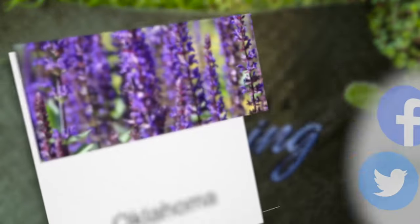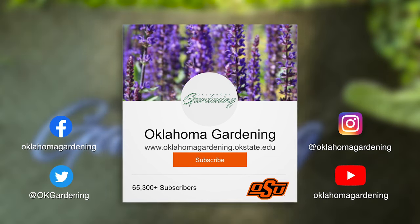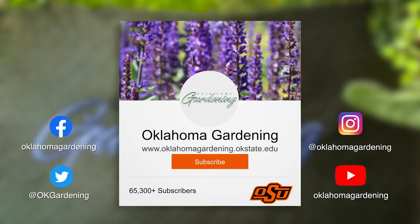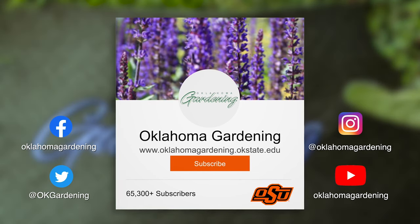We hope you enjoyed this video as part of our Oklahoma Gardening YouTube channel. You can also find even more videos on the OK Gardening Classics YouTube channel, and join us on social media for great gardening tips, photos, and discussion. Thank you.